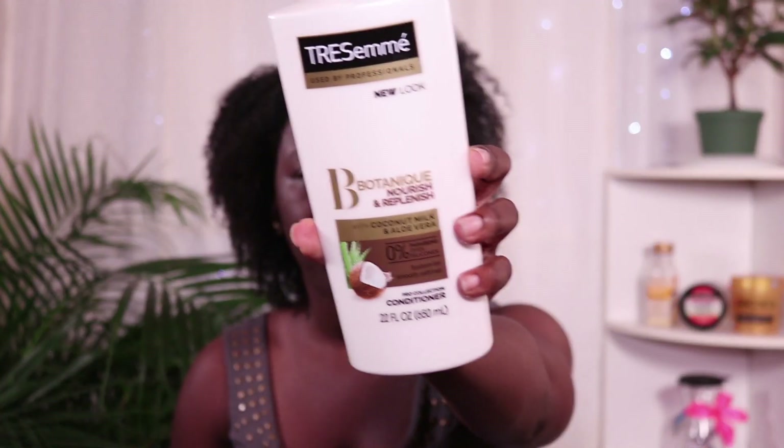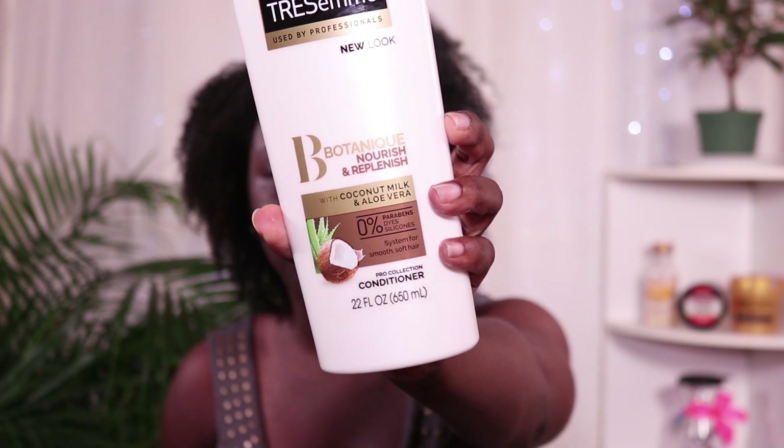Hey guys, welcome back to my channel, it's Tanisha here. I literally just came out of the shower. I co-washed my hair - I just needed a midweek pick-me-up, my hair was feeling a little dry. I co-washed with the Tresemme Botanique Nourish and Replenish conditioner. This conditioner pretty much melts through any tangles I have in my hair, I really love it. Now I'm going to follow up with my signature wash and go.